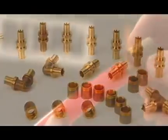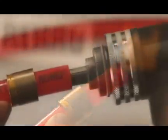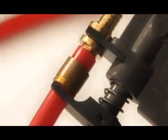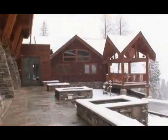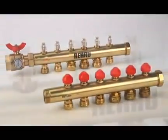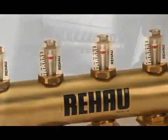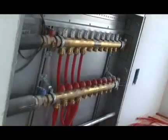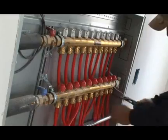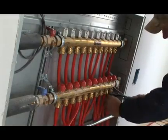Everlock is Rayhouse's unique compression sleeve fitting system. It is easy to install with no need for flame, heat, or solvent. Everlock fittings provide a reliable connection that withstands even the toughest conditions. Rayhouse ProBalance manifolds are designed with your professional needs in mind. By taking the guesswork out of the installation process, ProBalance manifolds offer greater control in a variety of accessories.